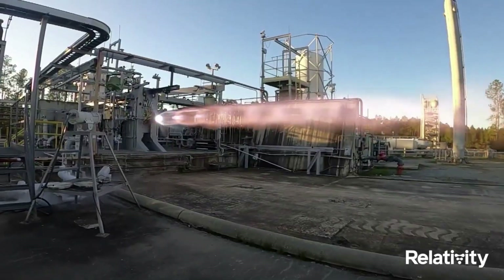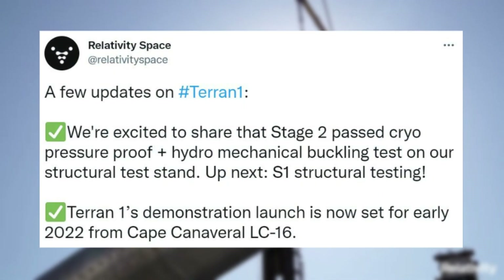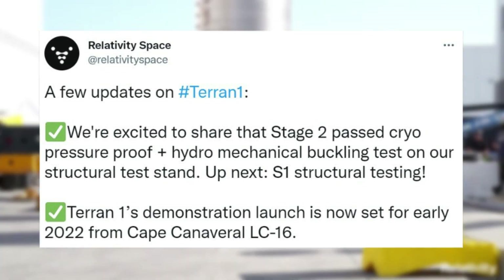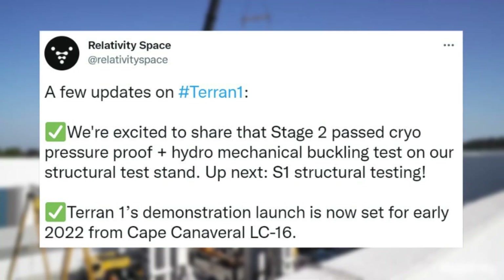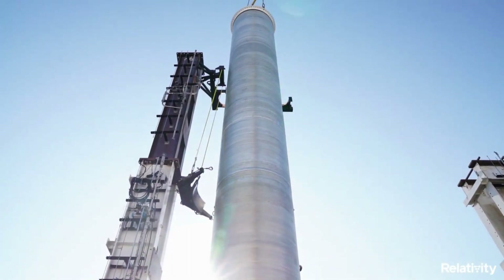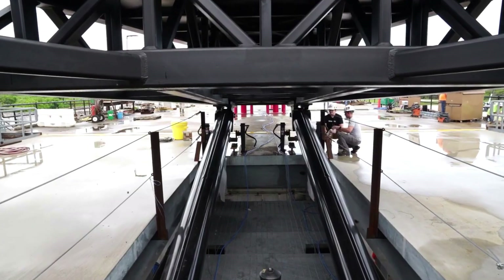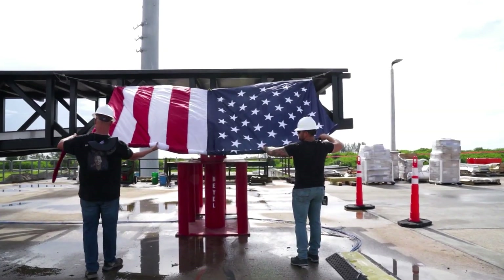With all this progress happening, we should expect to see a launch not long from now. In late 2021, Relativity tweeted: 'A few updates on Terran-1 — we're excited to share that Stage 2 passed cryo pressure proof plus hydromechanical buckling test on our structural test stand. Up next: S1 structural testing. And Terran-1's demonstration launch is now set for early 2022 from Cape Canaveral LC16.' Based on current information, we can expect a launch towards the middle to end of 2022. LC16 has been under construction for a while, is meant to support the initial Terran-1 flight along with future customer launches, and is ideal for supporting low-to-mid-inclination orbits.